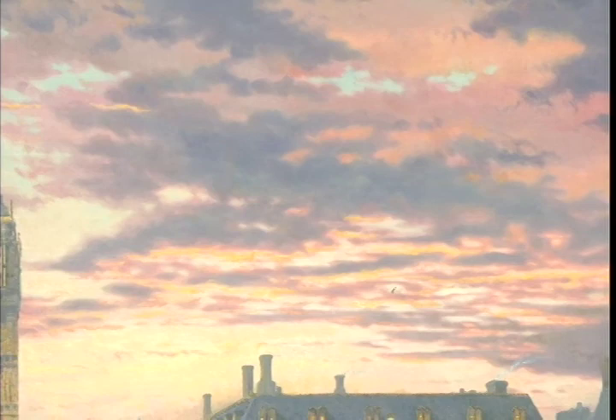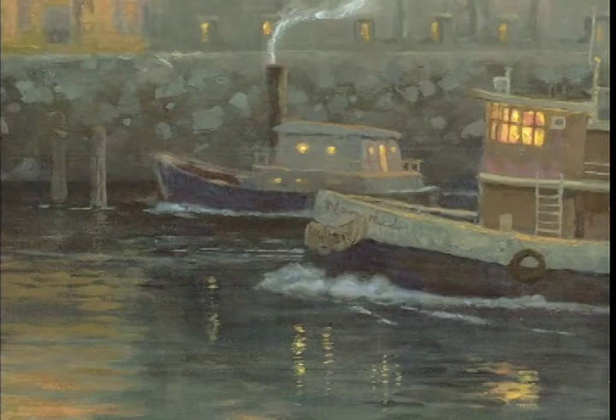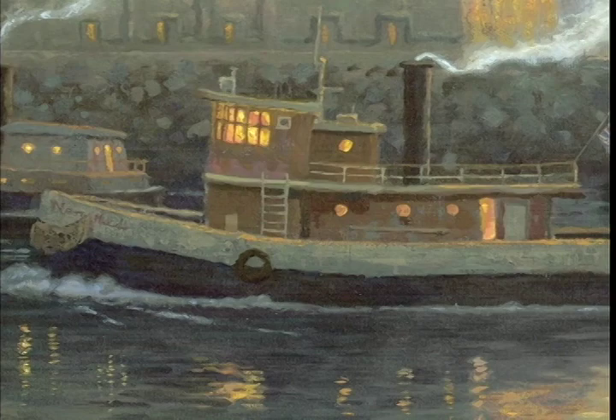You almost always see a rich tapestry of clouds in the English skies. As I was working, a very nostalgic-looking tugboat came chugging up the Thames River, and of course I quickly worked to capture the little tug in my painting.